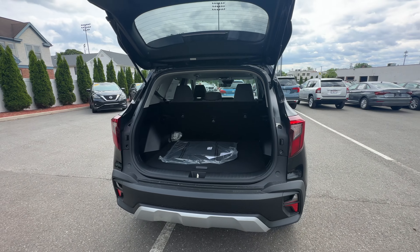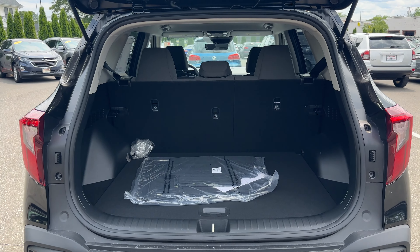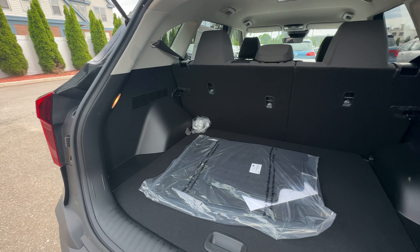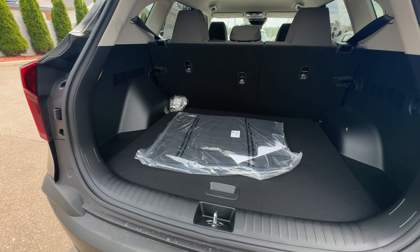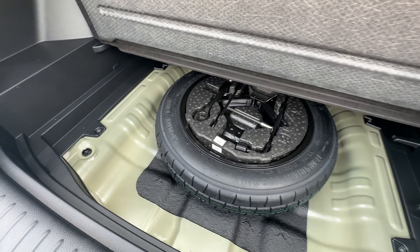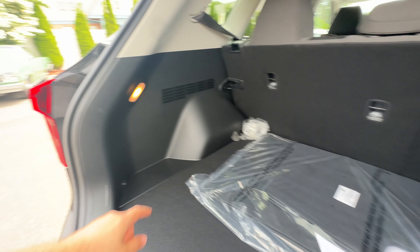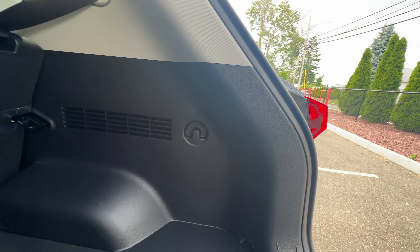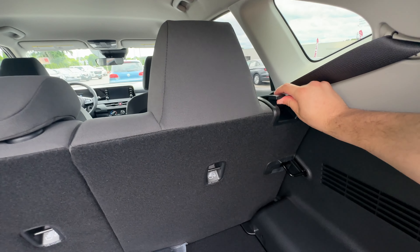To open the tailgate there's only one way — a button on the liftgate. It does not have a power liftgate, which is expected from the base trim. Inside the cargo area there is actually a very good amount of space, much better than something like the Hyundai Kona. The loading floor is a little bit high but it's perfect for getting things in and out. Underneath there is a spare tire with a decent amount of storage space around it; the jack and tools are in the middle. There's also a light on the left side.